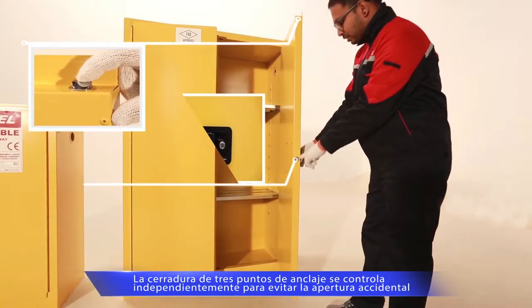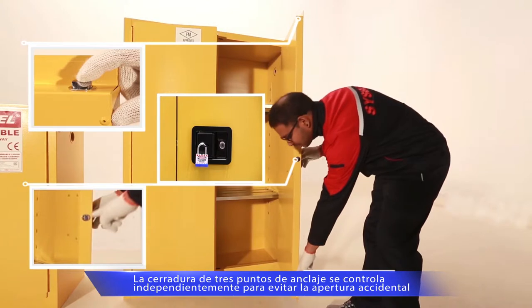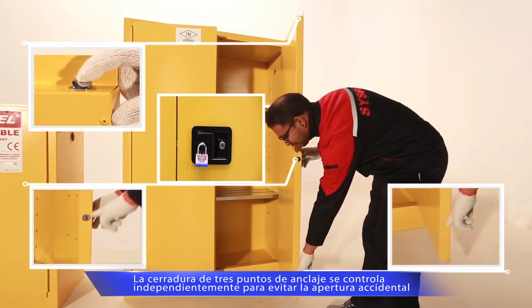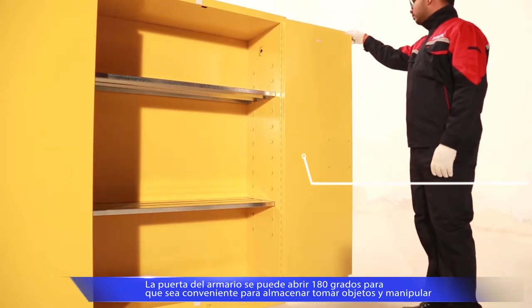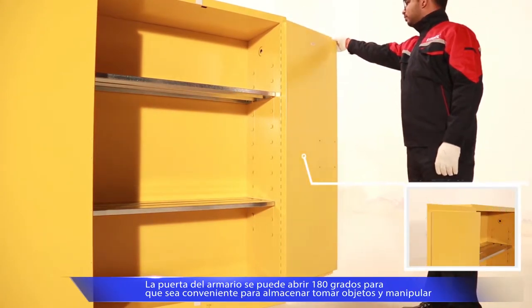A three-point linkage lock is set on the door. It is anti-static and easy to operate. Double lock management is available. The door can be opened to 180 degrees, ensuring easy storage and management.